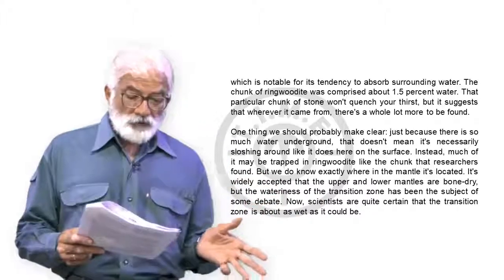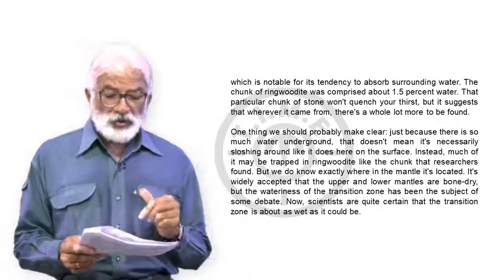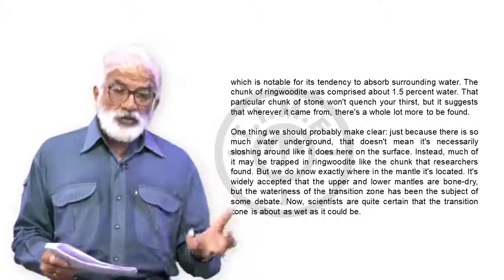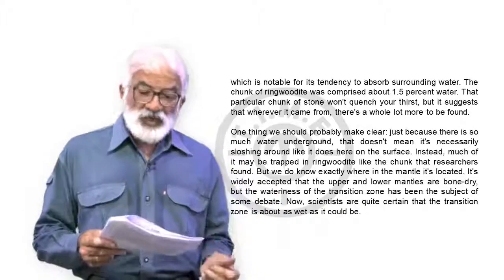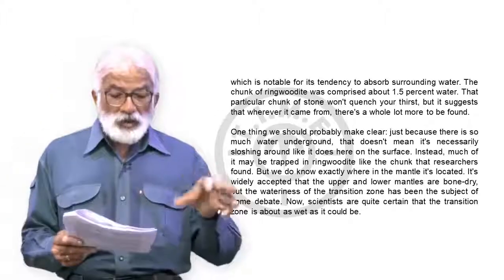This is not about a body of water. Just because there is so much water underground doesn't mean it's necessarily sloshing around like it does on the surface — for that it would have to be a body of water. He's clearly talking about moist minerals, and much of it may be trapped in ringwoodite like the chunk the researchers found.